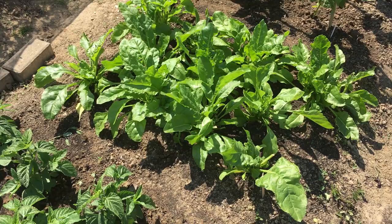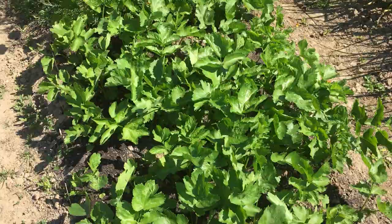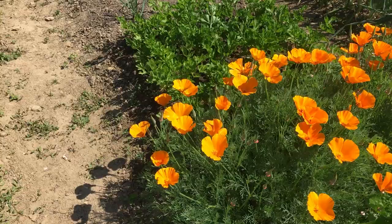We're going to dig up those broad beans quite soon — there's a lot of blackfly there. The parsnips are looking very splendid, and there's a California poppy behind them.